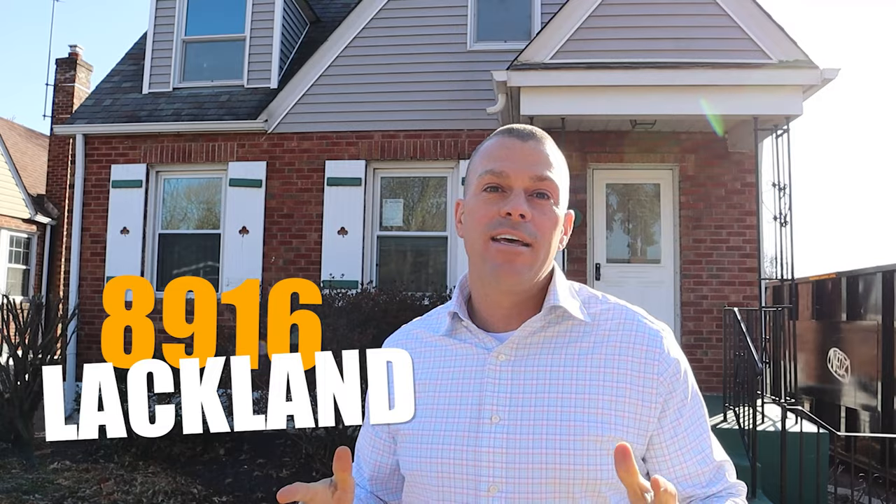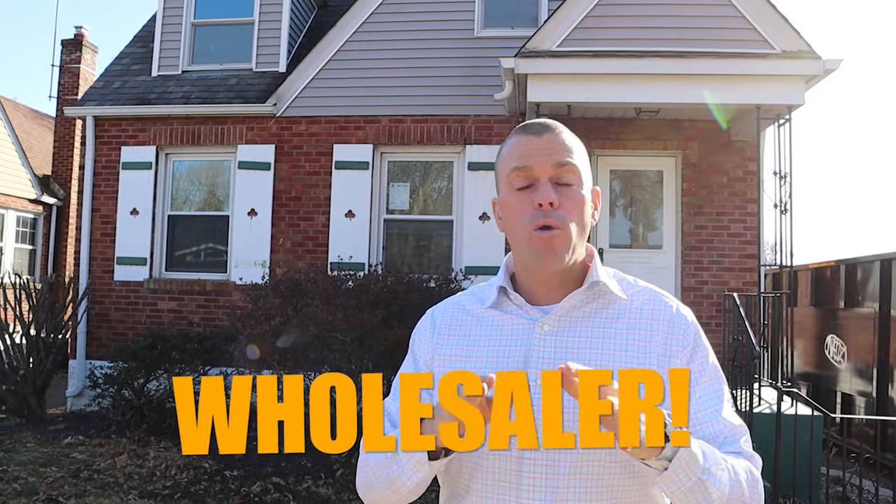I am standing out here in front of 8916 Lackland. This is a property that we just bought a couple days ago. We bought this from a wholesaler.